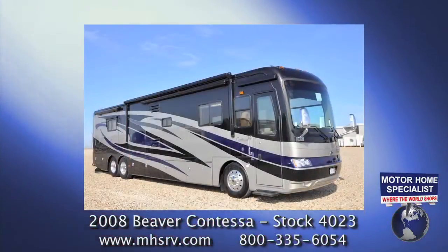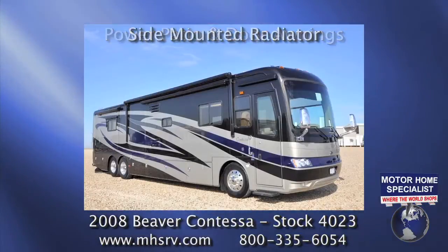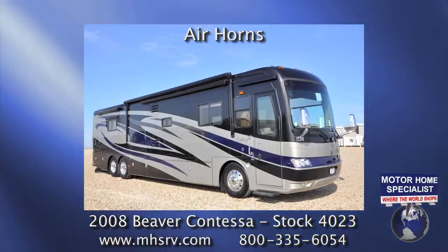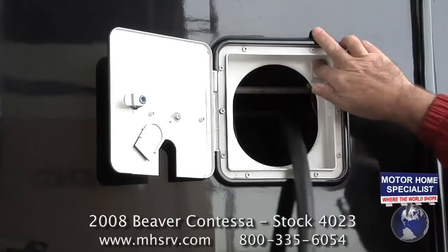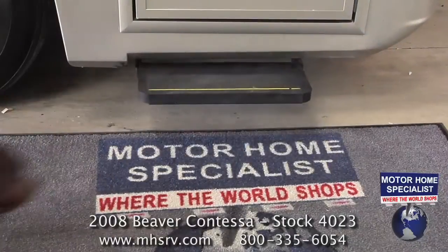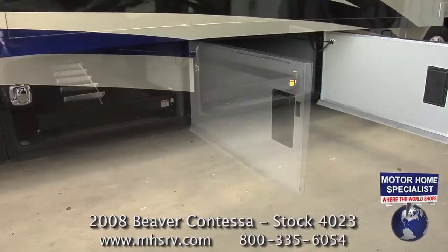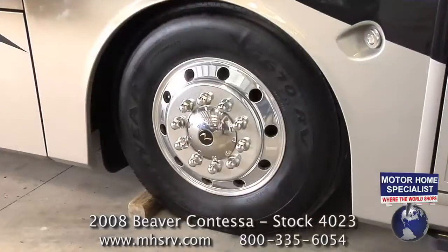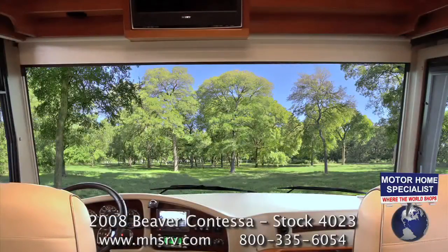A few other exterior features include power patio and door awnings, a side-mounted radiator, a fiberglass roof, air horns, flat-out room awning toppers, a 50 amp power cord reel, a power entrance step, side swing baggage doors, pass-through storage, two slide-out cargo trays, and aluminum wheels.